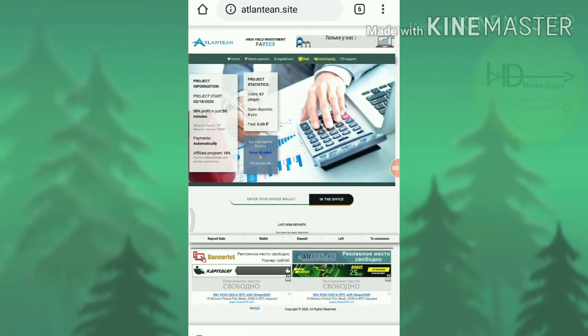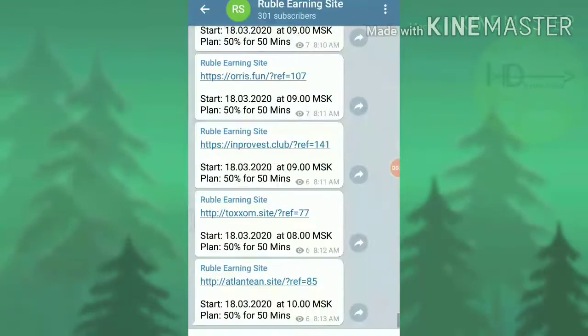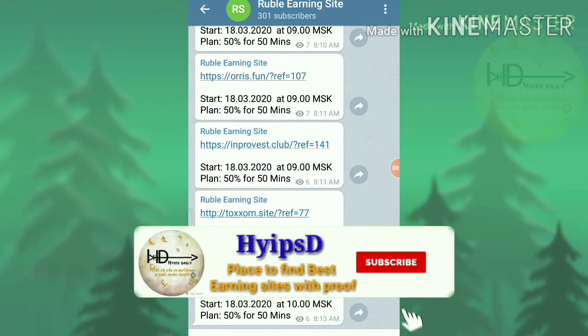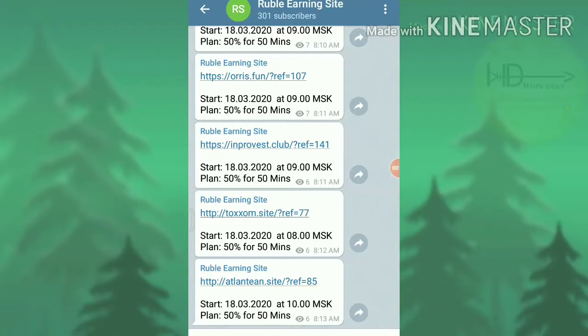Before we start, please make sure that you have joined our Telegram group about the Rubble Earning sites. I am regularly posting the Rubble Earning sites there. If I can't make a YouTube video, you can find new Rubble Earning sites of the day in that group. The link is given in our description — please join and get regular updates on a daily basis.